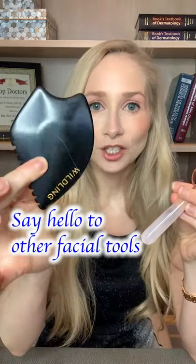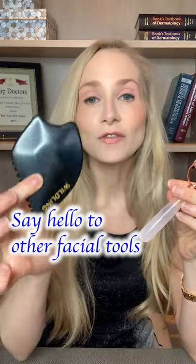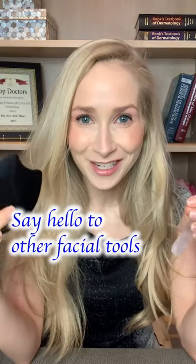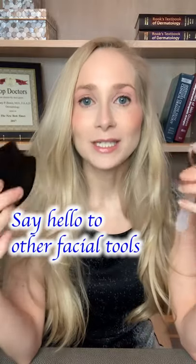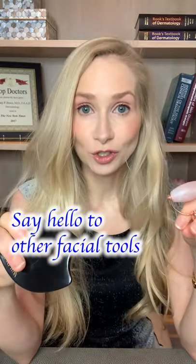This is a gua sha stone. This is also very helpful for slowing down your skincare routine. It forces us to be mindful and help de-stress. The mind-skin connection is no joke, guys.